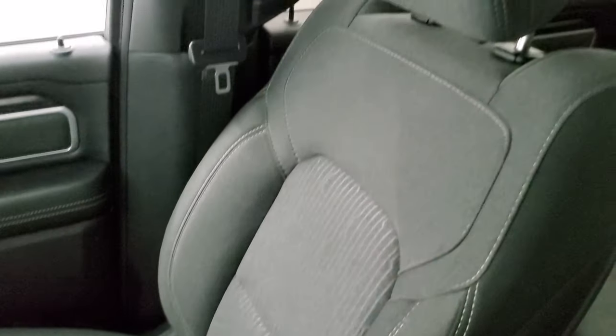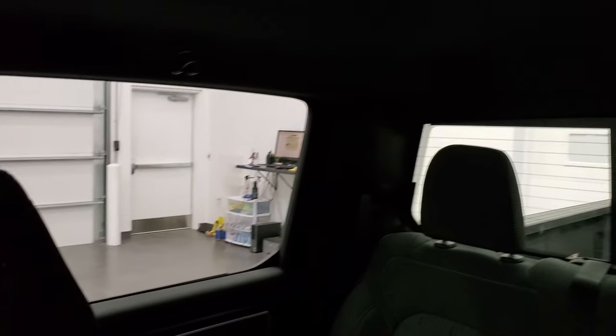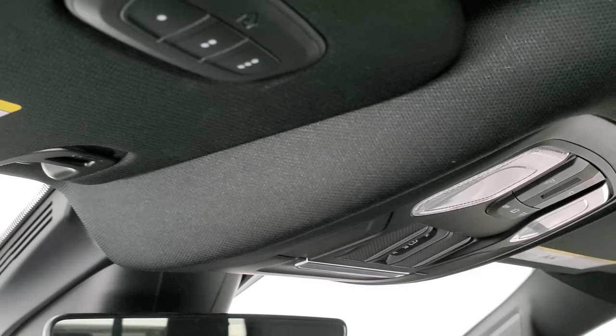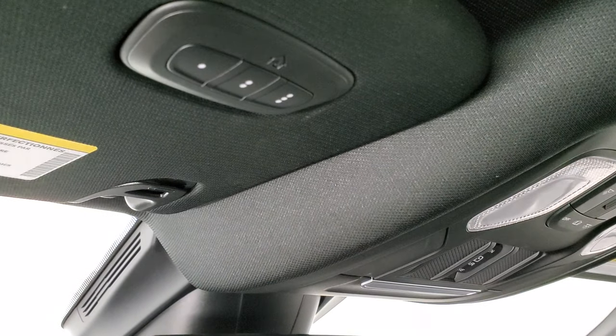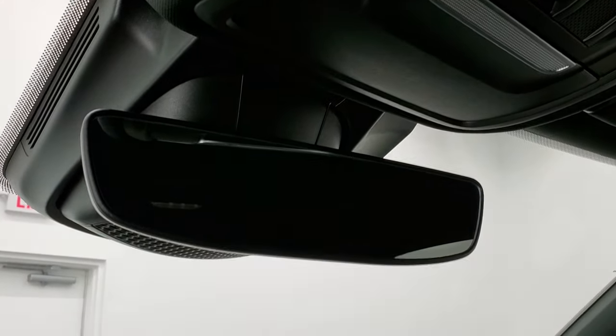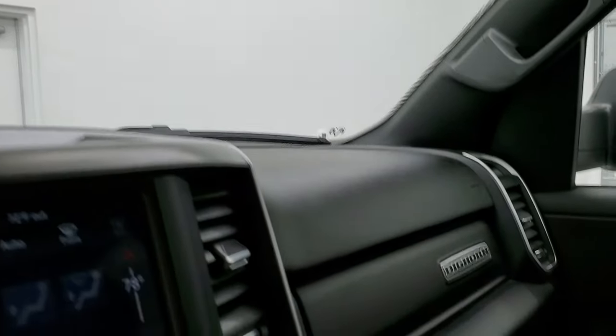The passenger side floor mat and seat are in excellent condition — no rips or tears on there. The headliner is in very nice condition as well — I didn't see any rips or tears on that. This one does have map lights up here, power sunroof rear window button, and HomeLink buttons for your garage door, security systems, and lighting systems. There's also an auto-dimming rearview mirror.